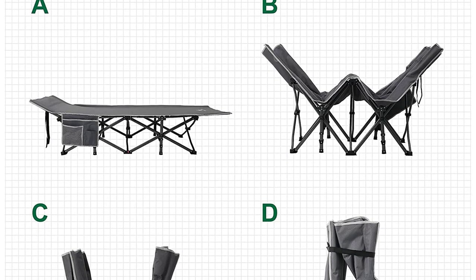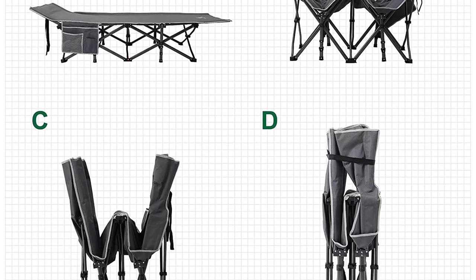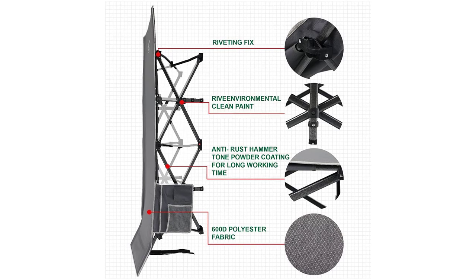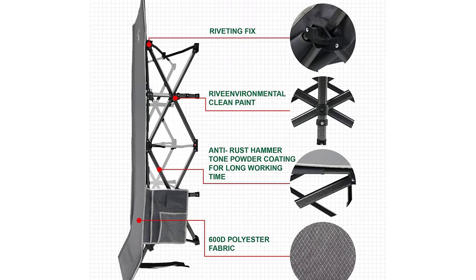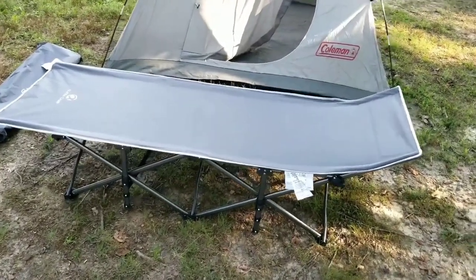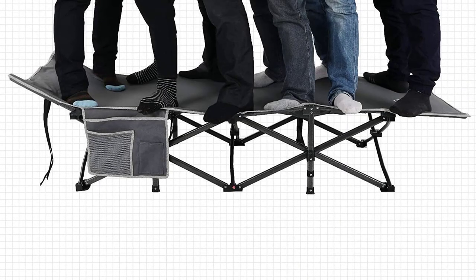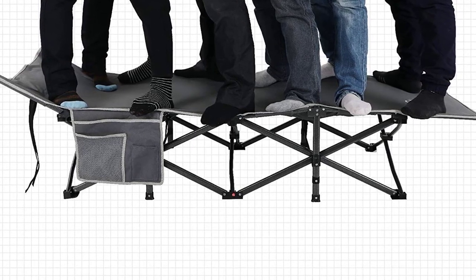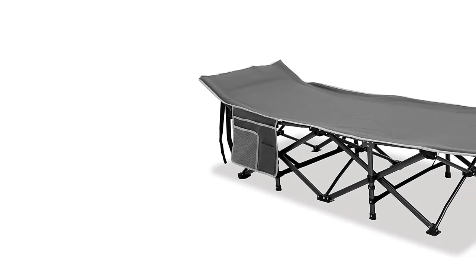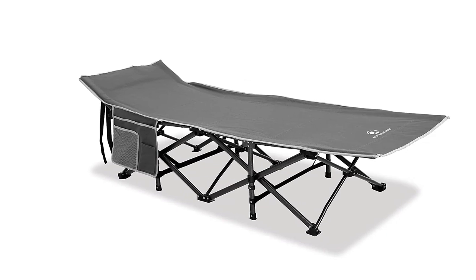No need to worry about feeling cramped while you sleep or relax. Weighing just over 14 pounds, the Alpha Camp Cot is lightweight and easily portable. It can be effortlessly added to your backpack, ensuring you have a comfortable place to sleep no matter where your adventures take you. Setting up this cot is a breeze thanks to its foldable aluminum shock cord pole structure. Within minutes, you can have it assembled and ready for use. Whether you're embarking on an overnight hike, going on a road trip, or needing a quick nap during office hours, the Alpha Camp Cot has got you covered.